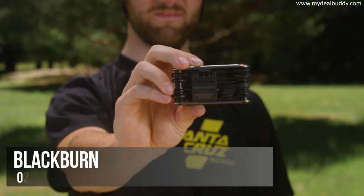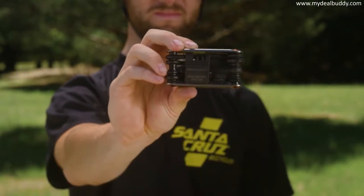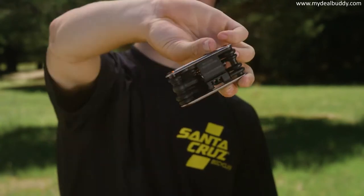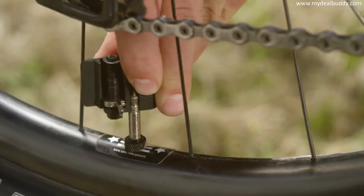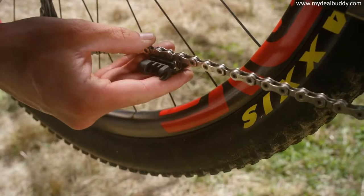This is the Blackburn Tradesman Multi-Tool. Based on appearances, it seems as if the Tradesman Multi-Tool is like every other multi-tool. And like any solid multi-tool, the Tradesman has its Allen wrenches, Torx wrenches, screwdriver, a spoke wrench, and even this little Presta valve tool. Unlike every other multi-tool, the Tradesman holds a complete chain repair system.